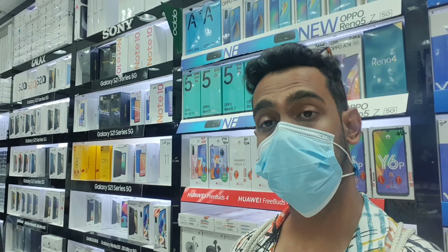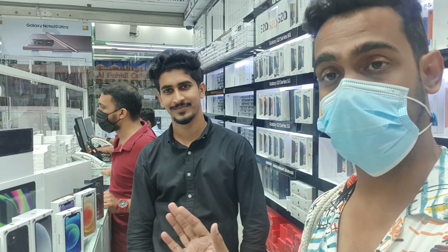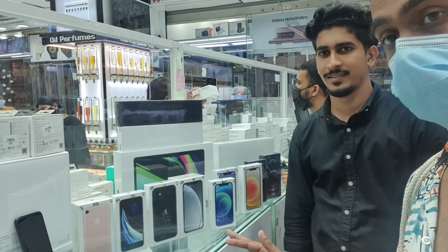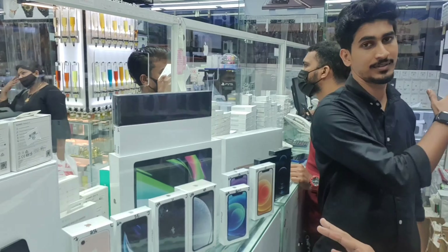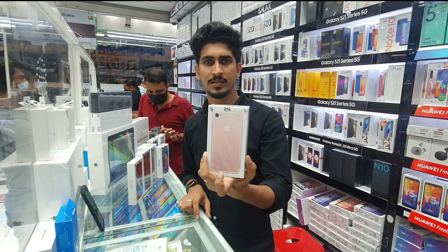So guys, now we are here with Naujas. We will show you this in City Choice, and now we will explain all of the iPhones — there are many of them here. We will start with all of them. Let's start. It is an iPhone 7, old version.